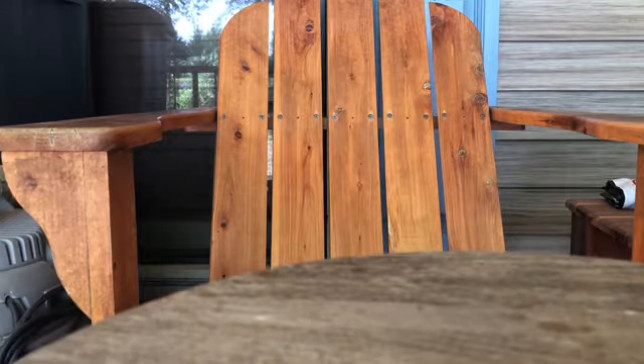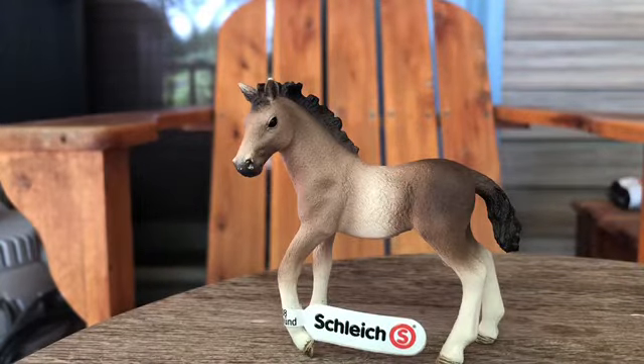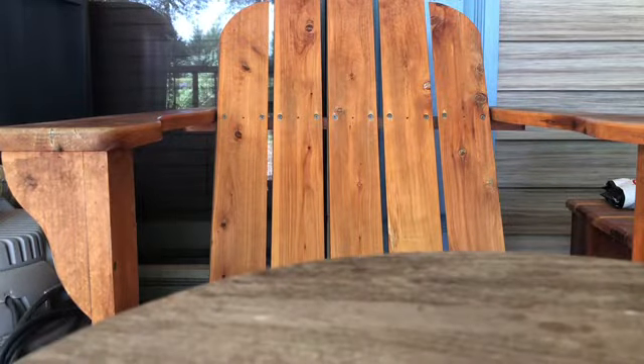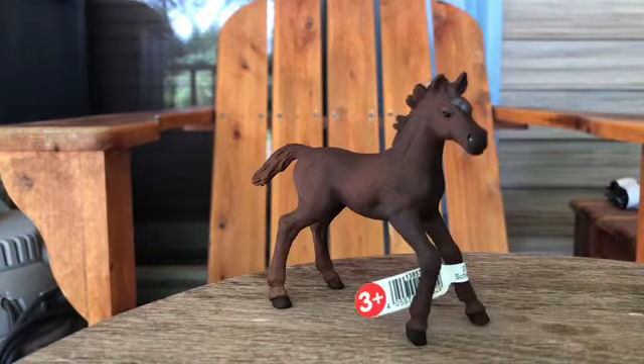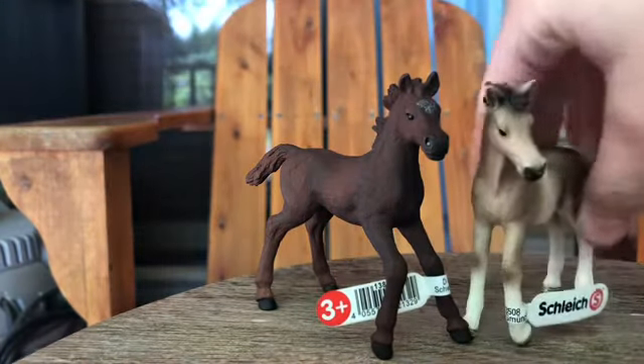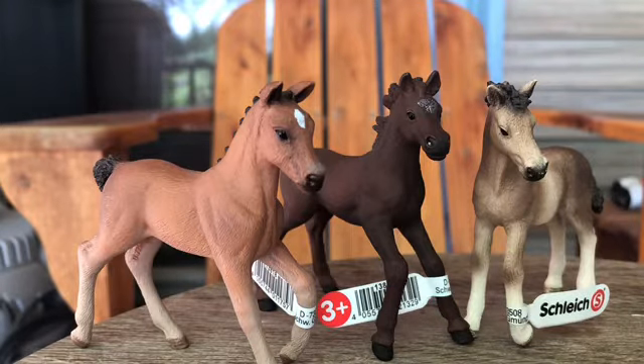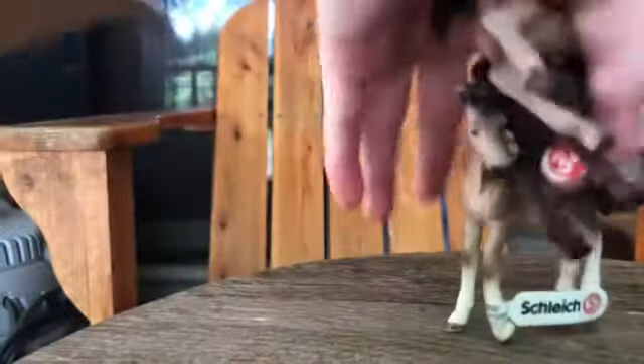We have two more foals. This is the Andalusian foal — I do have the mom at the barn, so we'll definitely be seeing more of the foals. And then I have the English thoroughbred foal. They're super cute and they just fit in so well. They're just amazing.